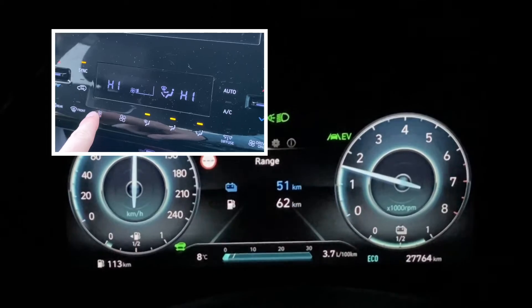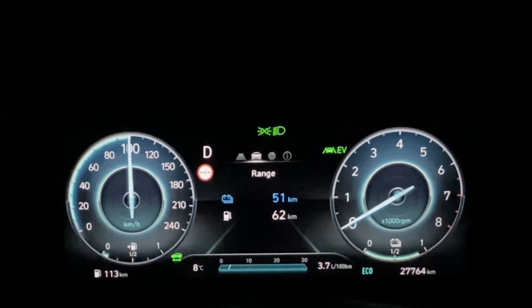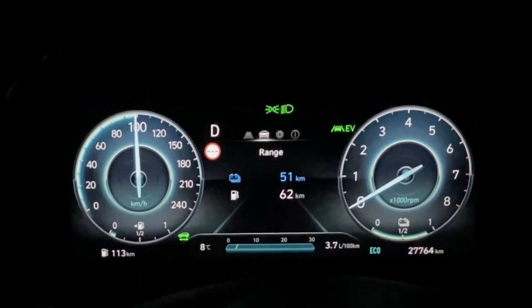And when you turn the heating back off, you'll see it goes back into EV mode again. The engine revolutions turn off and now we're doing full EV without any assistance from the engine.